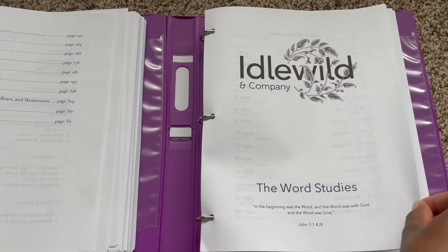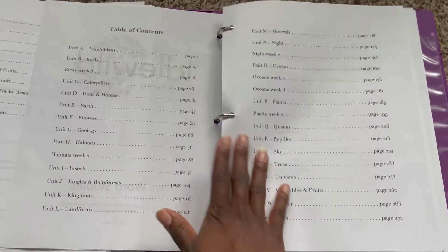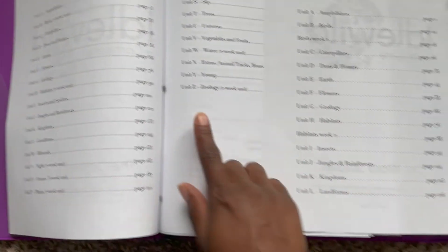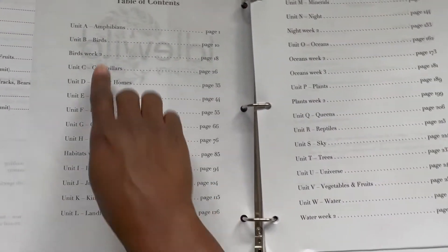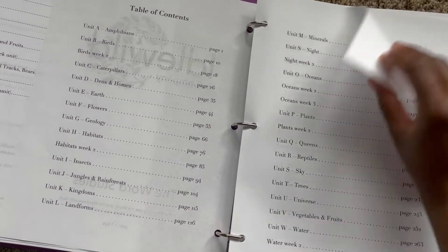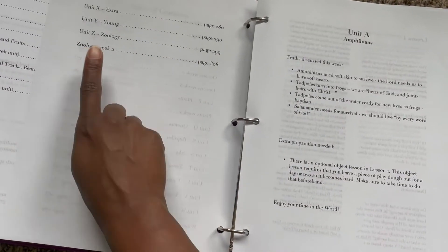Just so you can see how the two mirror one another, I'll post the table of contents side by side — A to Z in the Organic Studies and then A to Z again in the Word Studies.